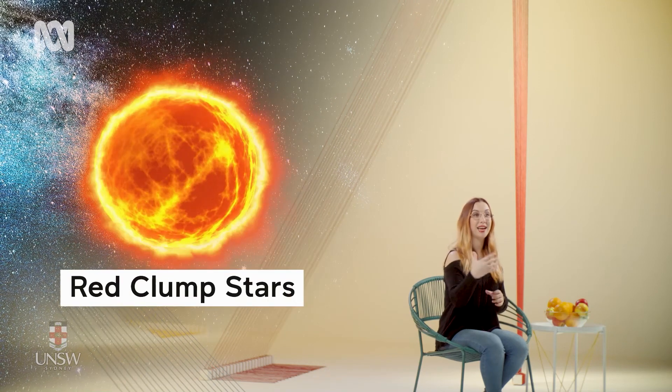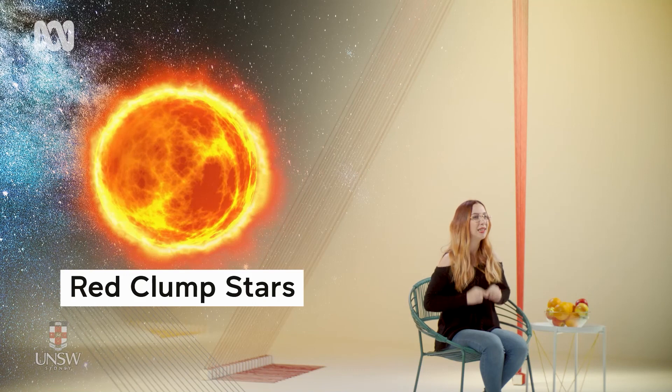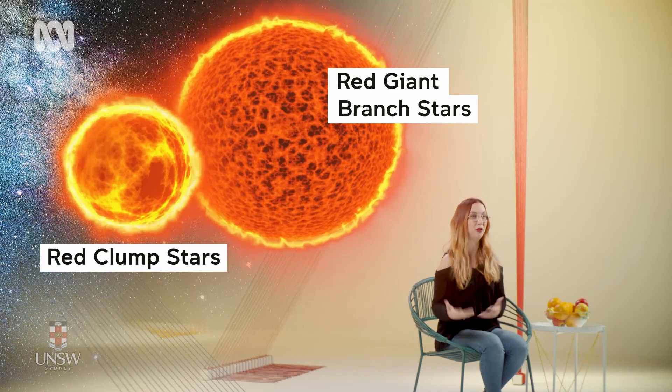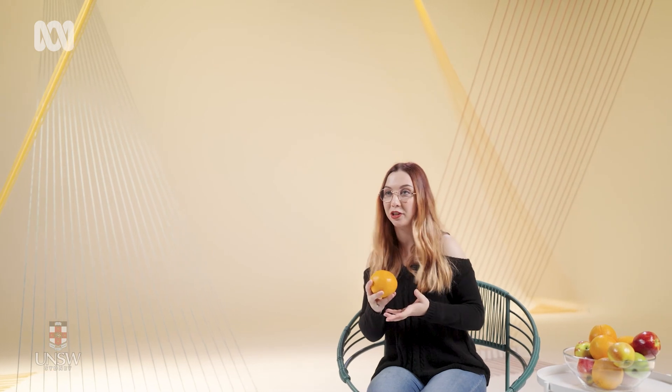Red clump stars are standard candles, perfect for measuring distance, but they can be hard to tell apart from red giant branch stars. Both of these types of stars are at a similar stage of evolution and appear similar on the surface, but it's the inside that counts. The structure of these stars' cores is where you can sort your red clumps from your red giant branches. It's like having to peel your fruit to tell apples from oranges.